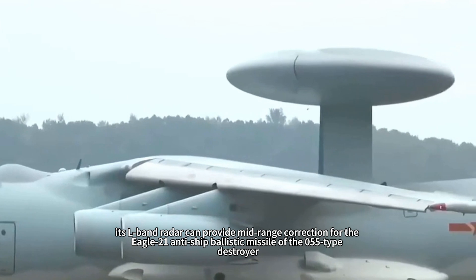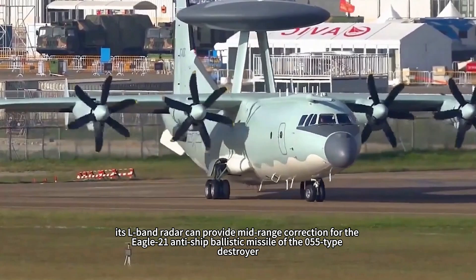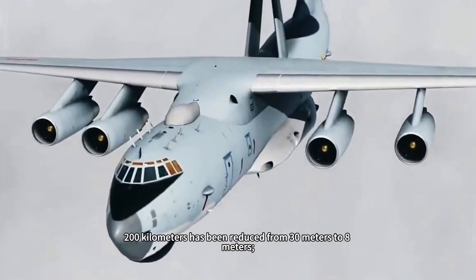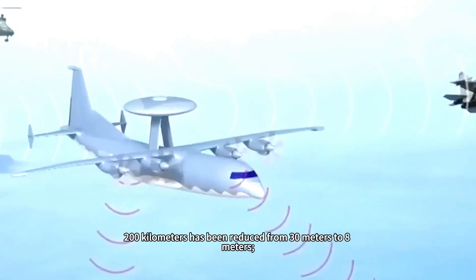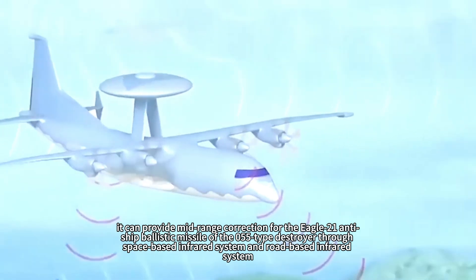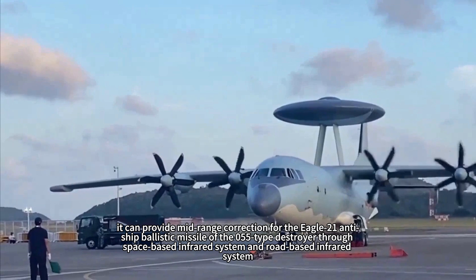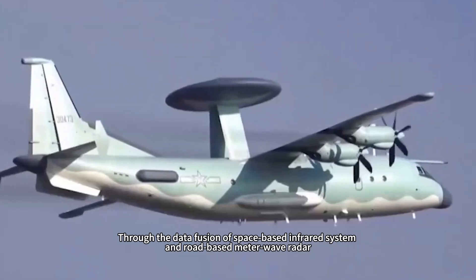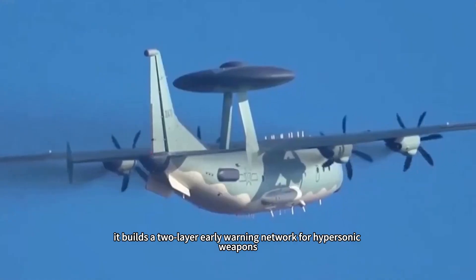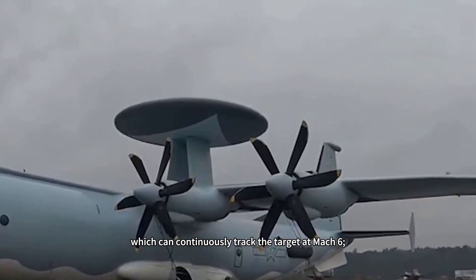At the tactical level, the Air Marshal 700's L-band radar can provide mid-course correction for the Eagle-21 anti-ship ballistic missile of the 055-type destroyer, reducing the circular error probable of the 1,200-kilometer-range missile from 30 meters to 8 meters. At the battle level, through data fusion of space-based infrared systems and ground-based meter-wave radar, it builds a two-layer early warning network for hypersonic weapons, capable of continuously tracking targets at Mach 6.